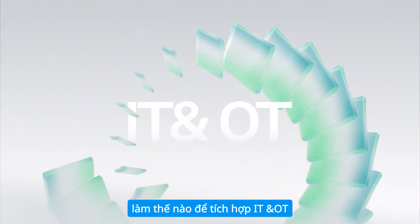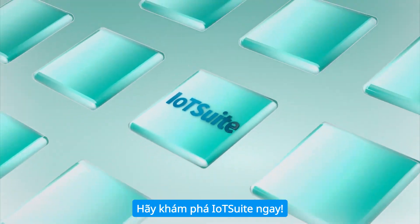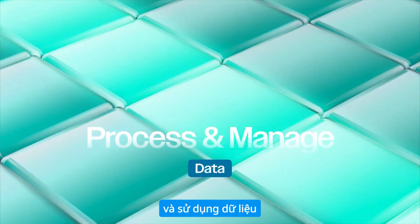How to integrate IT and OT to scale business operations? Discover IoT Suite now. Converge data, process and manage data, then utilize data.